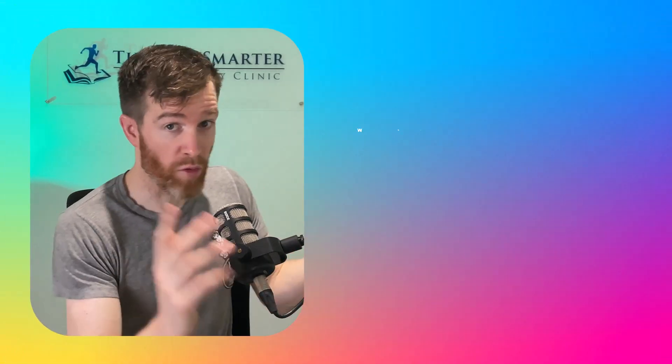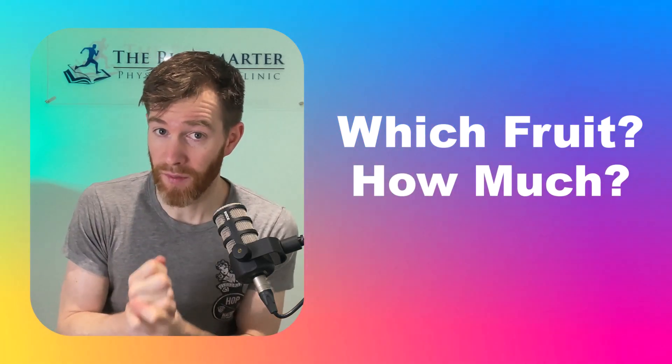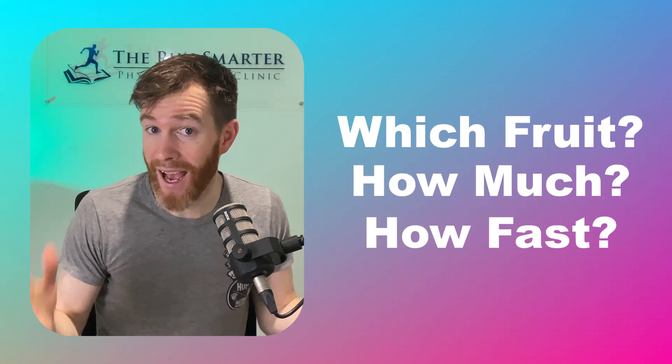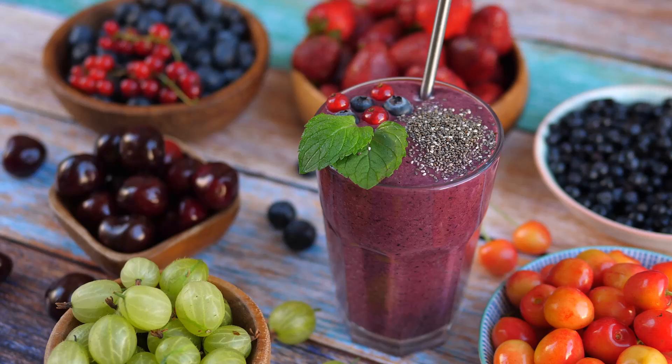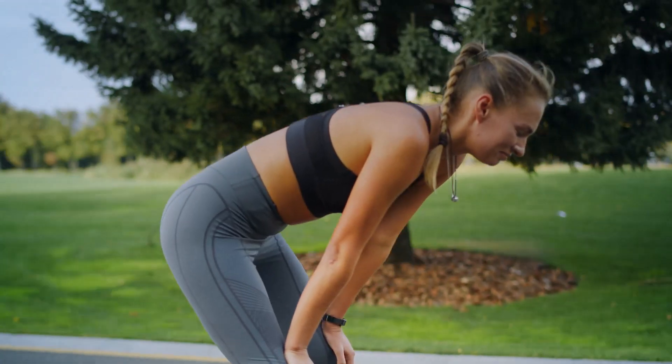Let's go through what this groundbreaking fruit actually is, how much you need to consume to run faster, and how fast you can actually get. We're also going to cover whether certain fruits make you run faster, and if there are actually culprits lurking in your diet that put the brakes on your pace.